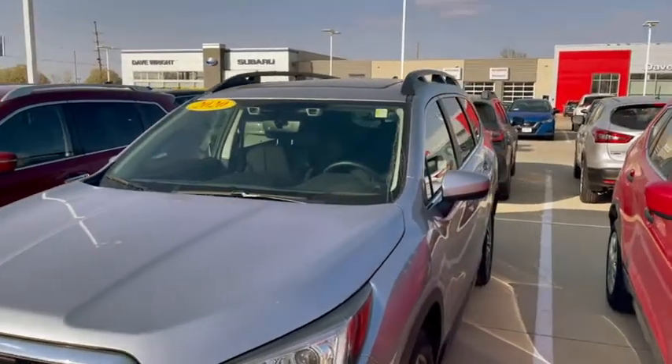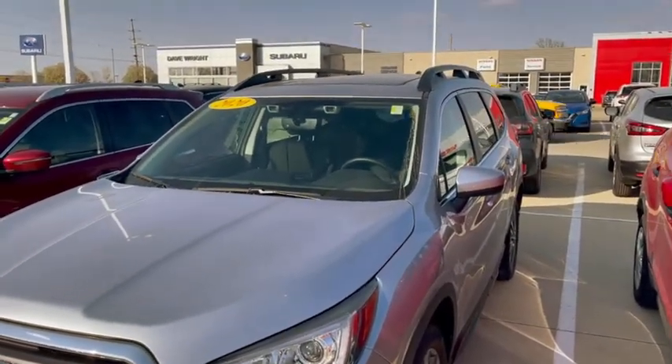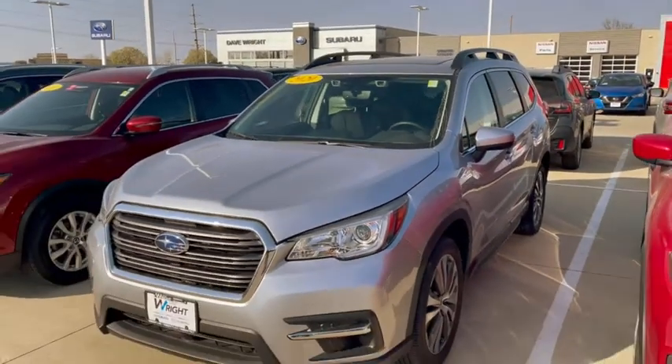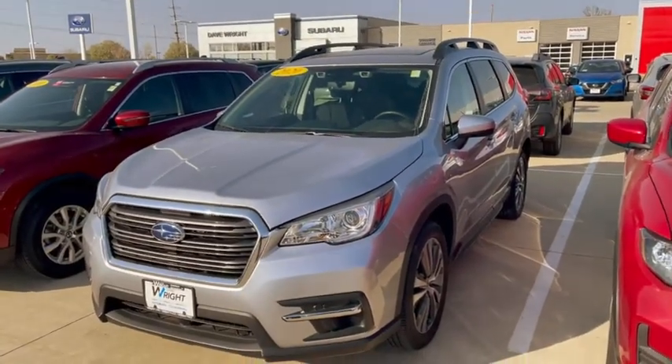So forward collision braking, rear collision braking, blind spot warning, panoramic sunroof, navigation, backup cameras, Bluetooth, Apple CarPlay, Android Auto — you name it, it's got it.